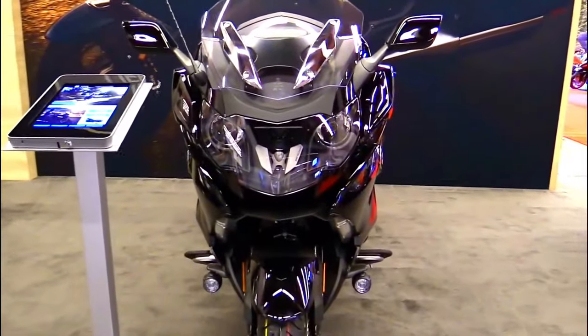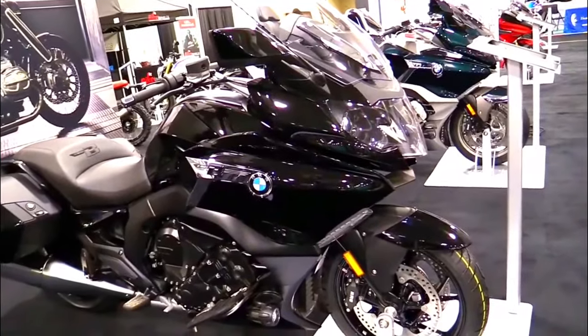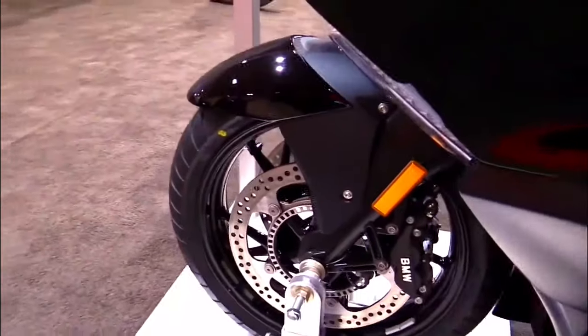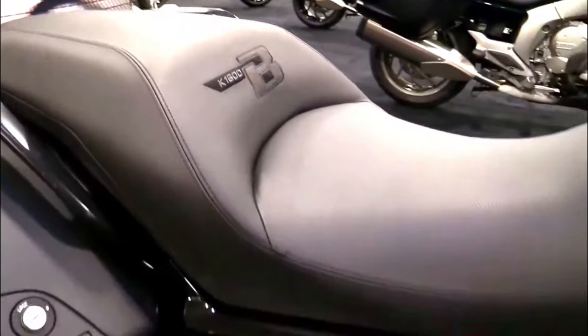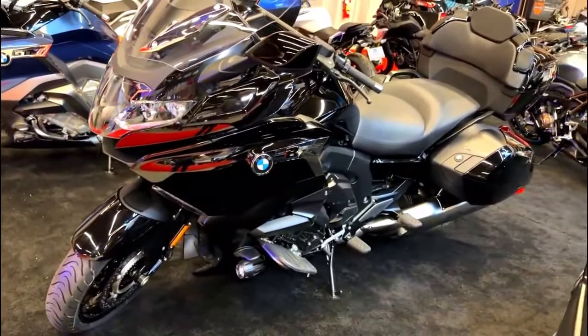The 2024 K1600B features BMW's advanced electronics package, including riding modes, dynamic traction control, and cornering ABS. Additionally, it comes equipped with adaptive headlight technology, which adjusts the headlight beam based on the motorcycle's lean angle, improving visibility in corners during nighttime rides.